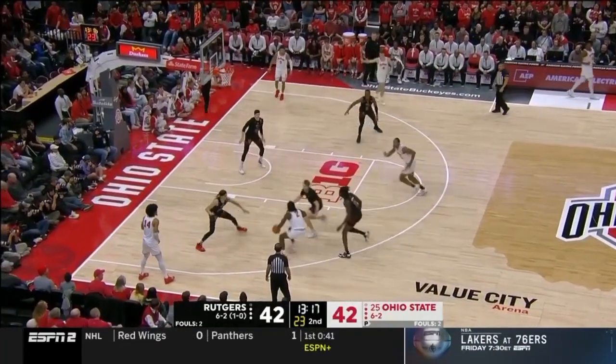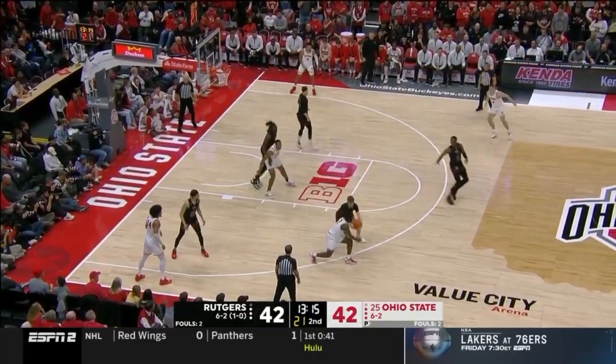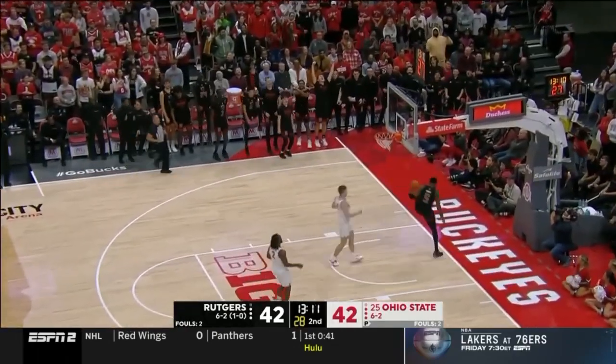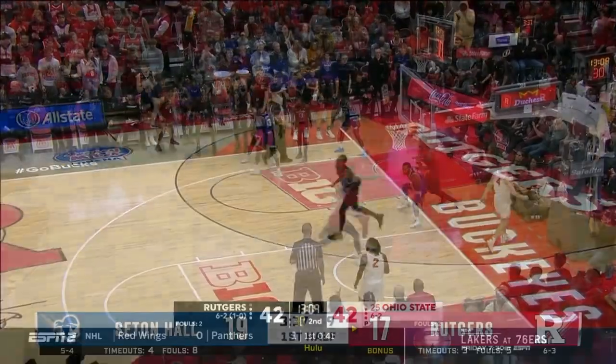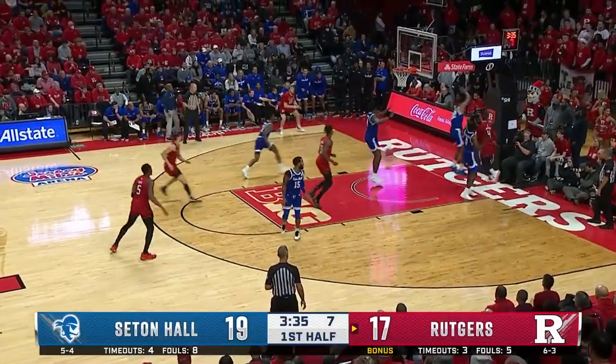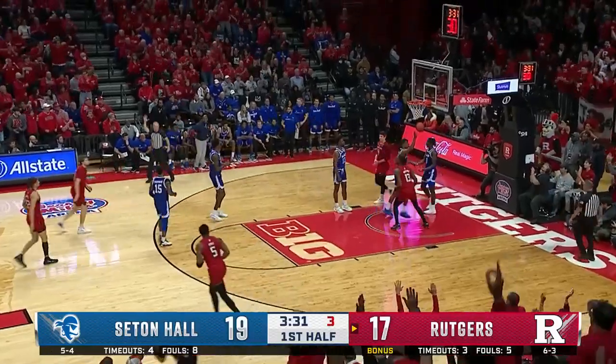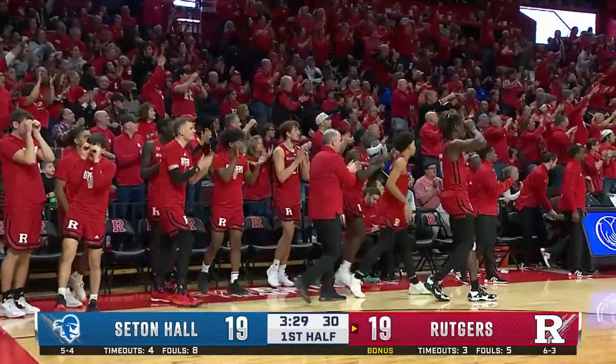Former teammate of Andre Curbelo, former Fighting Illini. Spencer the takeaway — Hyatt on the run out with the easy two. Mulcahy to the corner with five — great look, perfectly executed to Wolfolk. We're tied. Timeout Seton Hall.